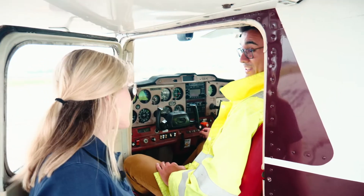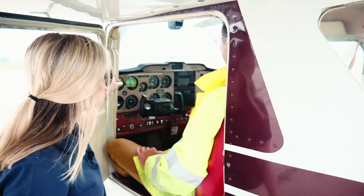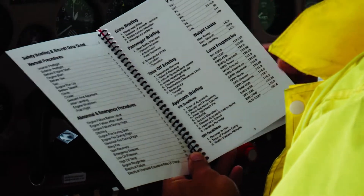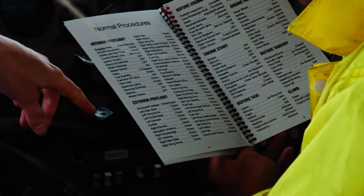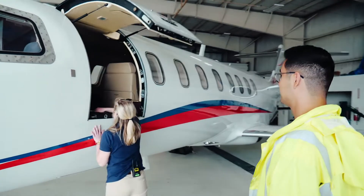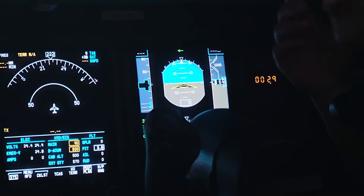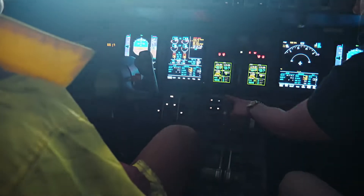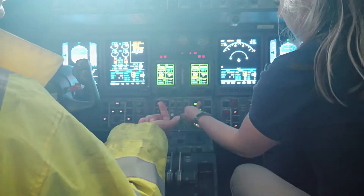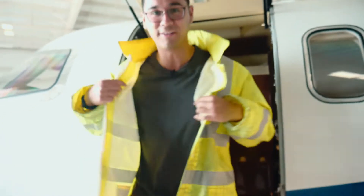That's a lot of responsibility. It is. Shouldn't that be automatic? Nah. What is this? That's our checklist. It's super important that we never skip any steps, so we always have checklists to make sure we're doing everything the right way. So we get to go in? Yeah. You want to turn some lights on? Yeah. Go ahead and turn this one all the way up, this one all the way up, this one all the way up, these ones all the way up. We'll go outside and look at all of them.